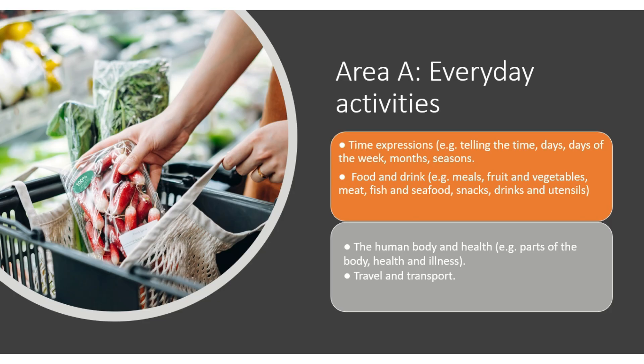The scope areas tested in listening cover everyday activities: how to tell the time, days, weeks, months, seasons, food and drink, meals, fruits, vegetables, meat, seafood, snacks, drinks, and utensils. Also the human body and health — parts of the body and health-related vocabulary. It's very important for you to know body parts in Malay. Another vocab area is travel and transport.